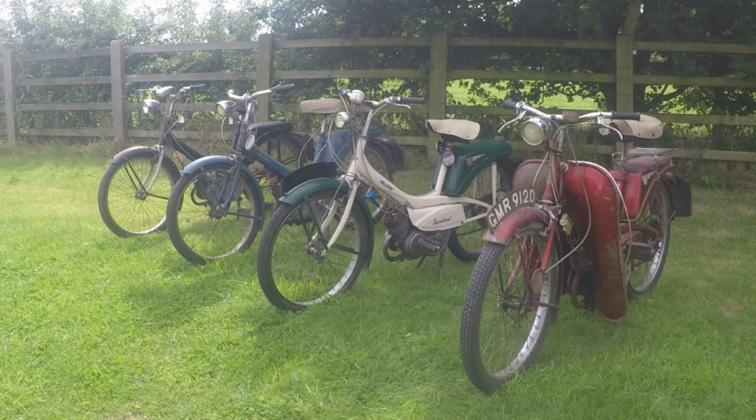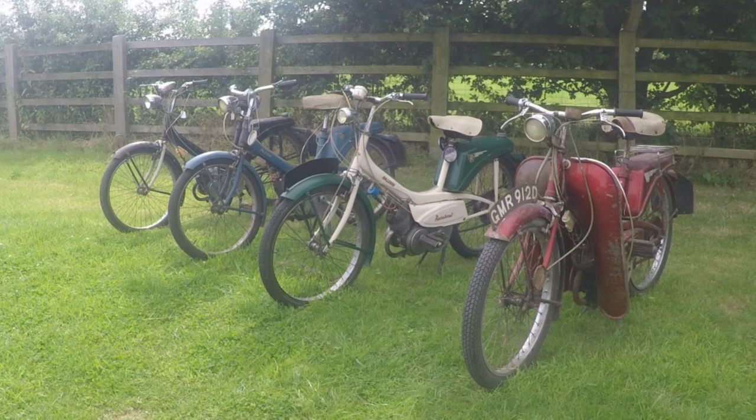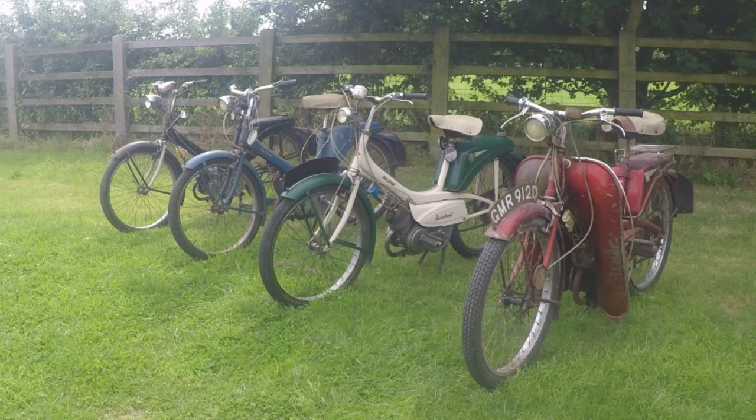The Raleigh Runabout was produced in red, white and blue to be a truly British icon of the 1960s. Here is a rare opportunity to see them together. The engine was based on a French design under licence, but Raleigh did make their own modifications to models to make them unique to the British market. Raleigh mopeds were made from 1963 and production stopped in 1971.